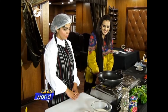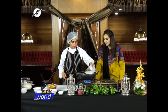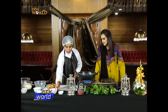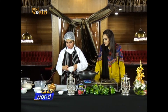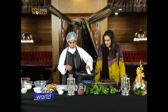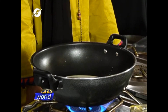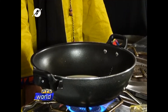Great Amna, this is nice. Let's start. First we are going to put milk in it, then sugar, and nuts. We are adding cashew nuts, raisins, pistachios, and walnuts.